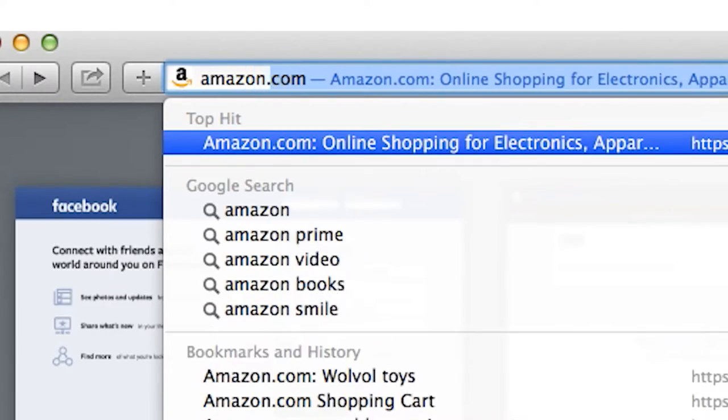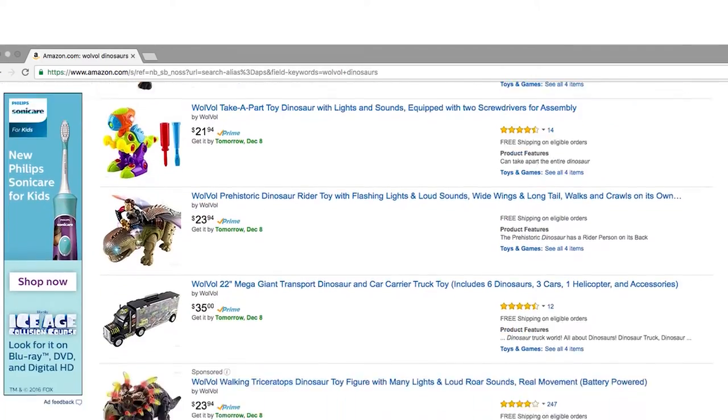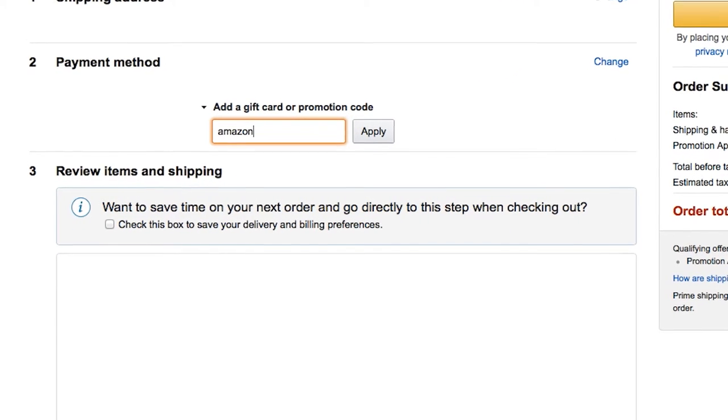Go to Amazon.com and search for Wool Bowl Dinosaurs. Receive a dollar off by entering promo code AMAZON45 at checkout.